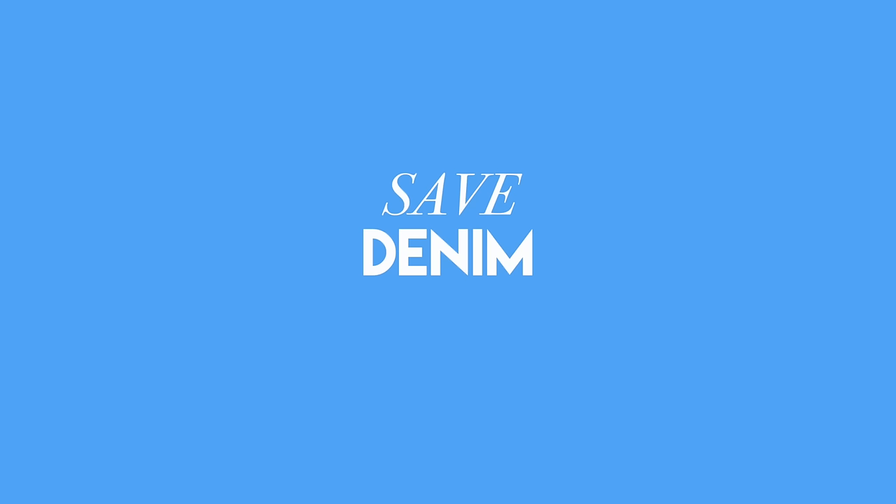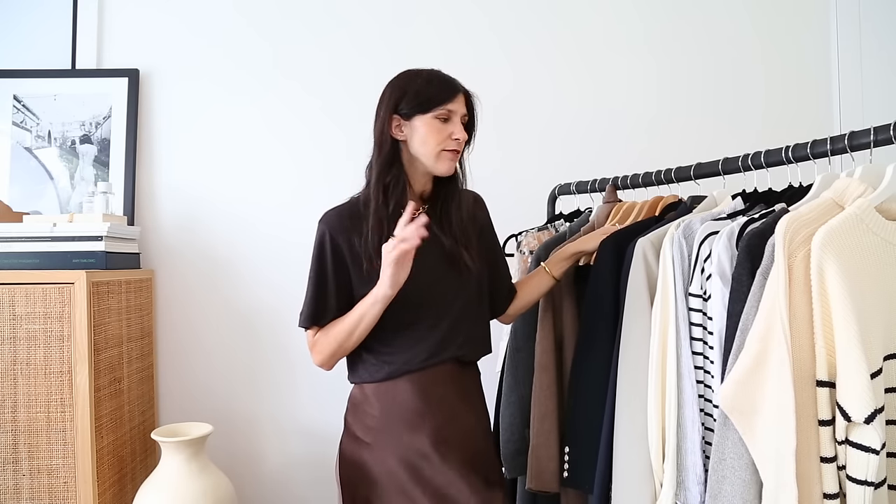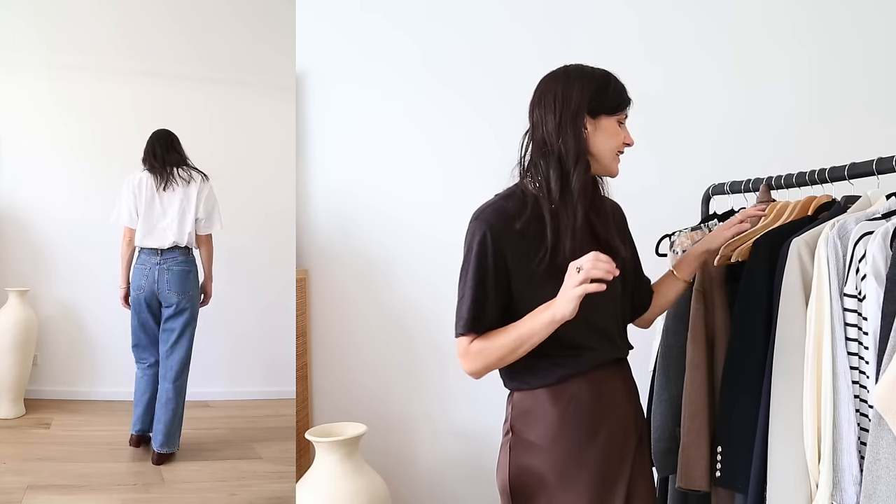The next place I would generally save on is denim. Having tried denim ranging in price from $60 to $850, I can tell you that affordable denim is actually excellent. Levi's being the OG — they've been doing denim forever and really know what they're doing. Assembly Label flies under the radar for high quality affordable basics but their denim line is excellent. I also really like the Weekday Row jeans — they've lived up to the hype. Everlane and Madewell also do denim well.